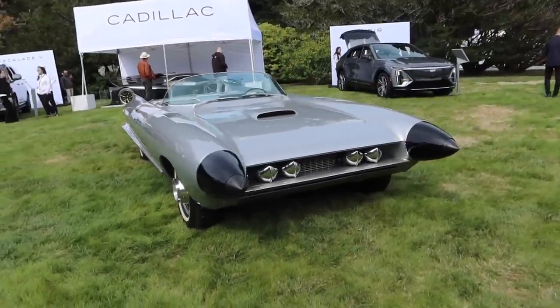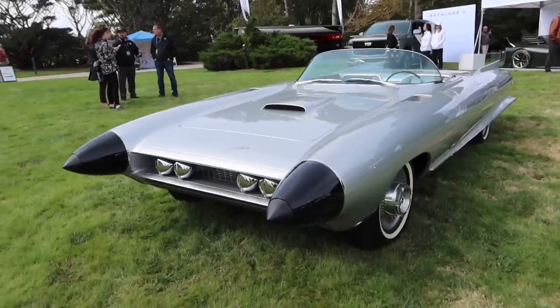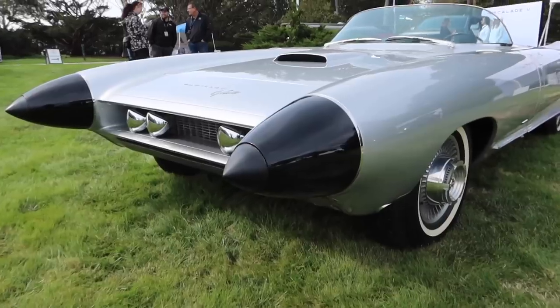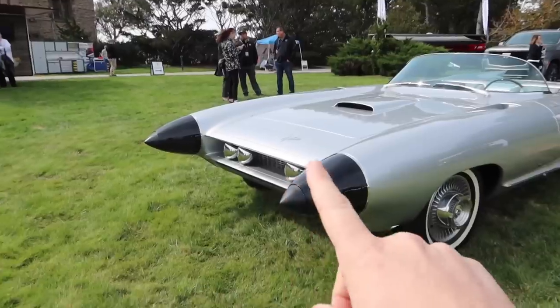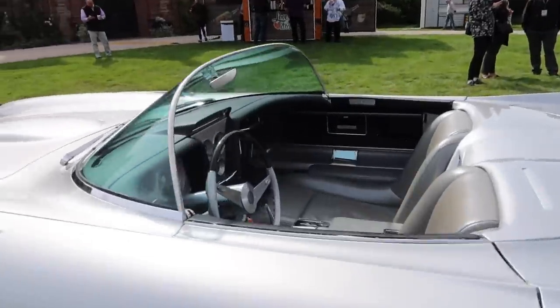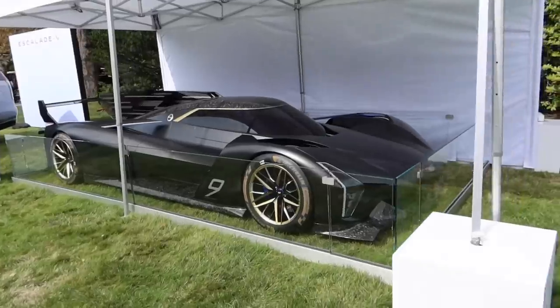Check this thing out — 1959 Cadillac Cyclone. It was a concept car before 1960 that was supposed to represent the future of driving. These front cones were actually proximity sensors that would alert drivers if there were objects in the way — almost like parking distance control sensors back in 1959. Massive V8 engine, and the styling of this thing is absolutely nuts.